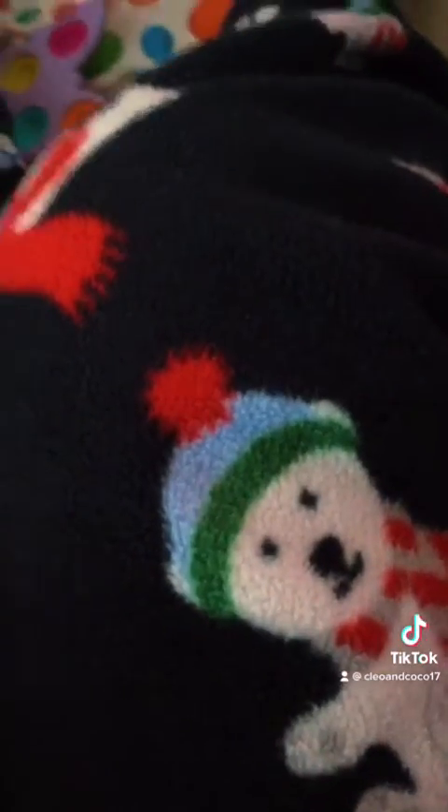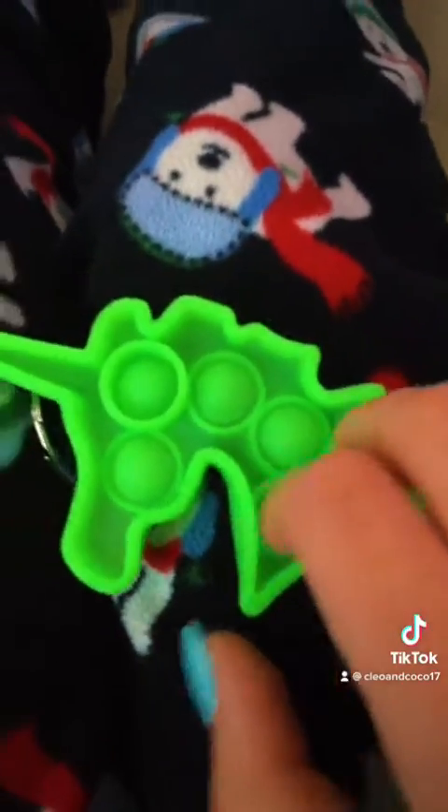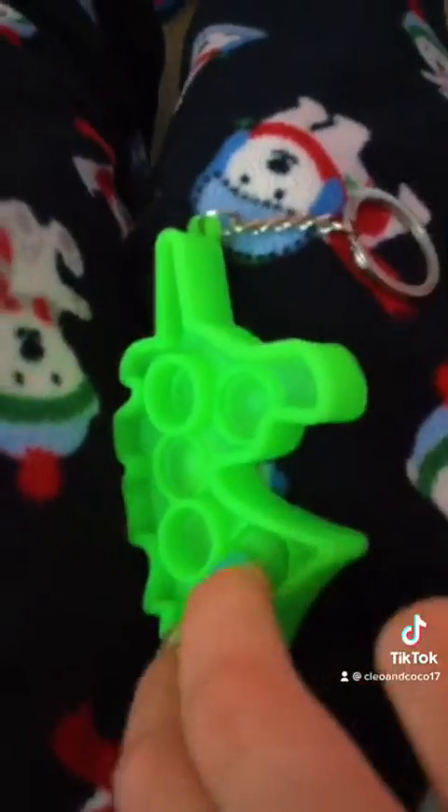Now for green, there might have to be a part two for this one. Anyways, I have this avocado dimple. It's from Top Trends, a.k.a. Learning Express — best toy place in the world. This little mini poppet that I got from my cousin's fidget pack. It's so good, it's so tiny, I love it.